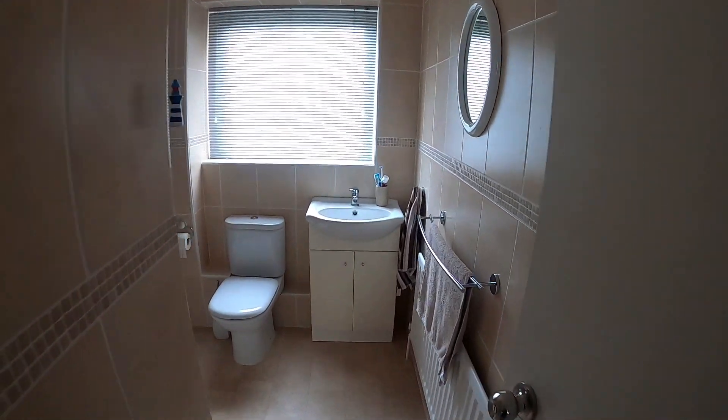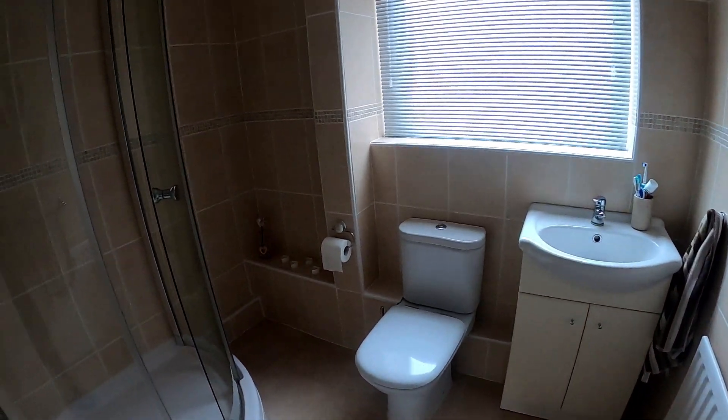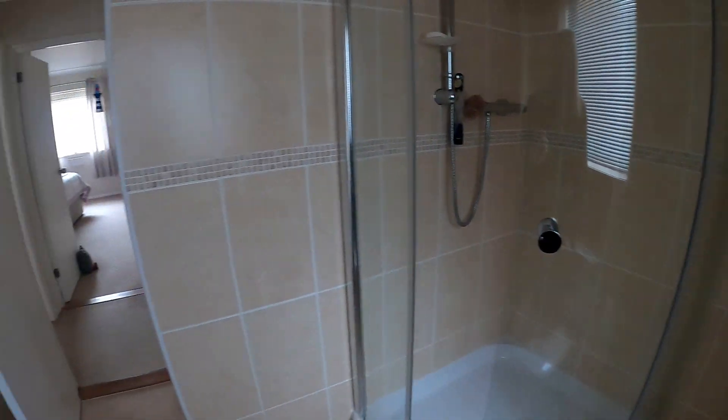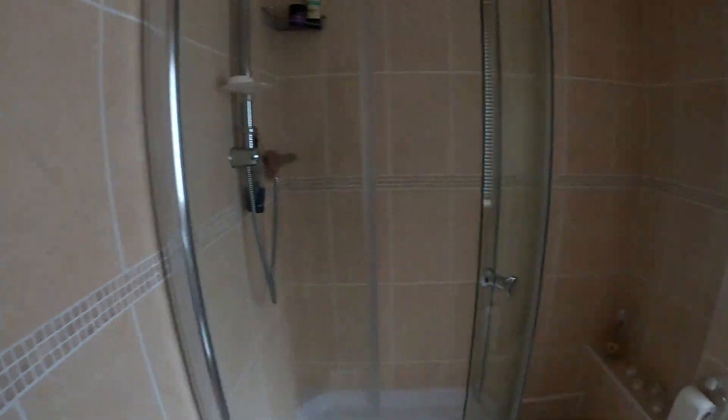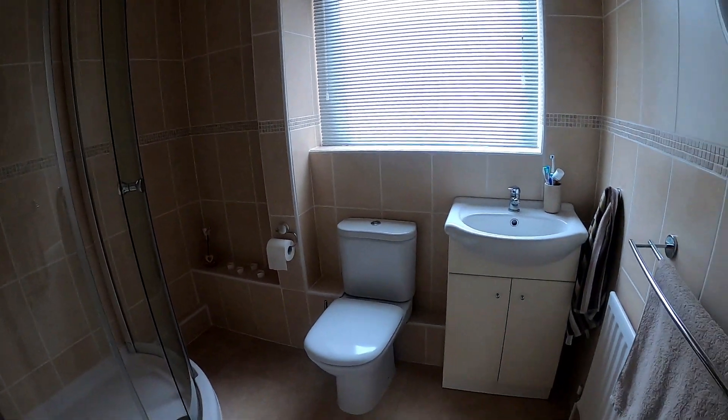Coming through next to the main family shower room, you can see we've got a modern family shower room here. We've got that nice big corner shower unit there as well, and next up we're going to go through and take a look at bedroom number one.